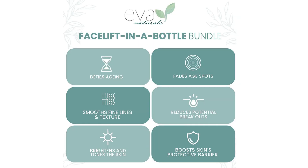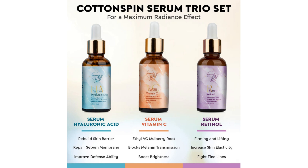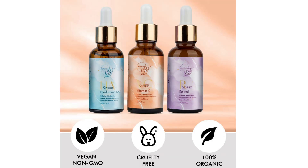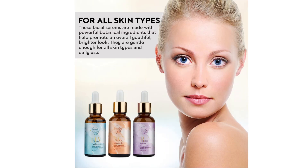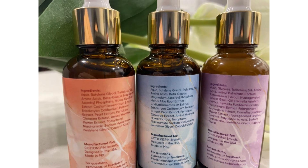4. Cotton Spin Anti-Aging is a revolutionary product that combines the power of cotton with anti-aging ingredients. Its unique formula helps to deeply nourish and hydrate the skin, smoothing the appearance of wrinkles and expression lines. In addition, it promotes cell regeneration and protects against free radical damage. Its importance in skincare lies in its ability to provide intense hydration and fight the visible signs of aging.